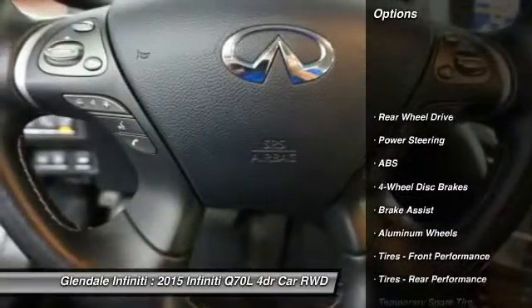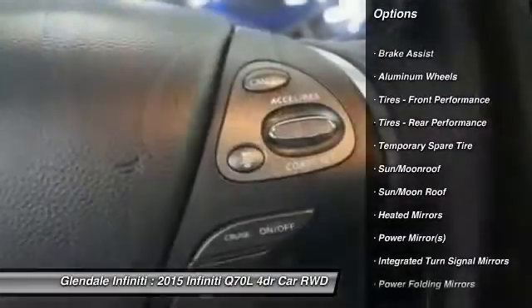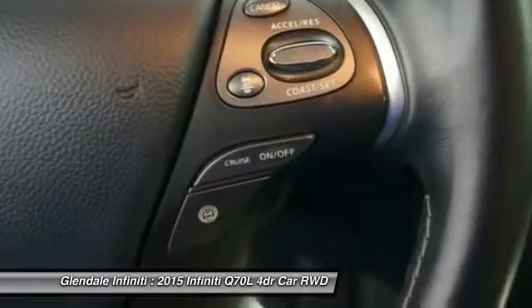Anti-lock braking system. Keyless entry. Power passenger seat. Steering wheel audio controls. Bluetooth. Leather wrapped steering wheel.